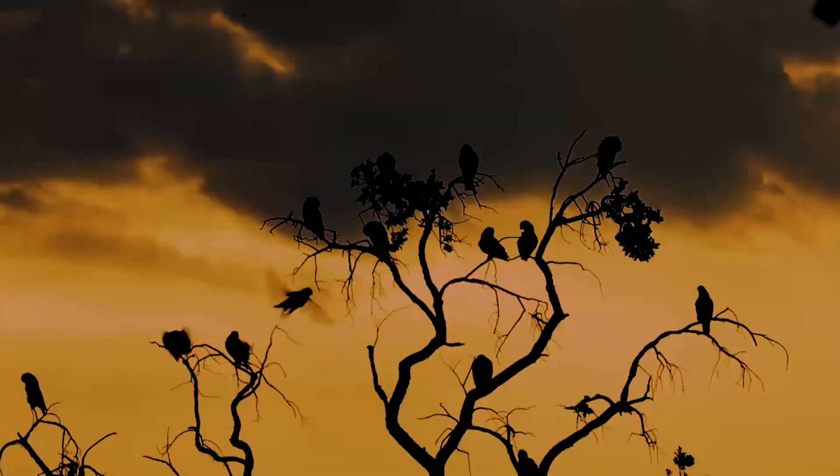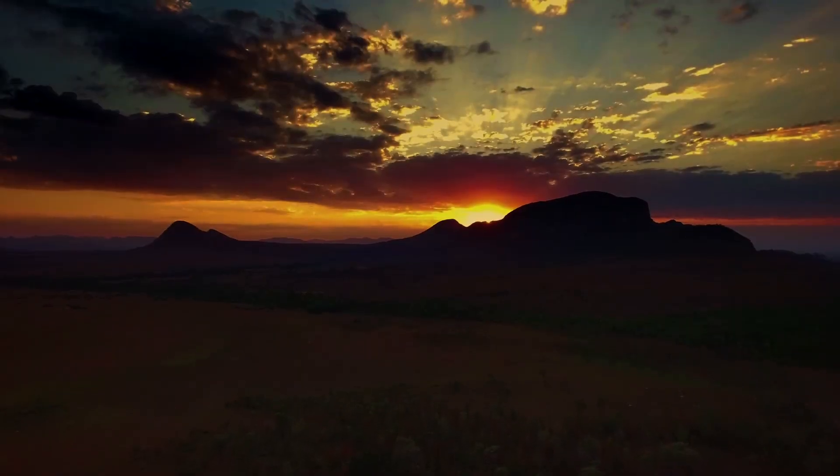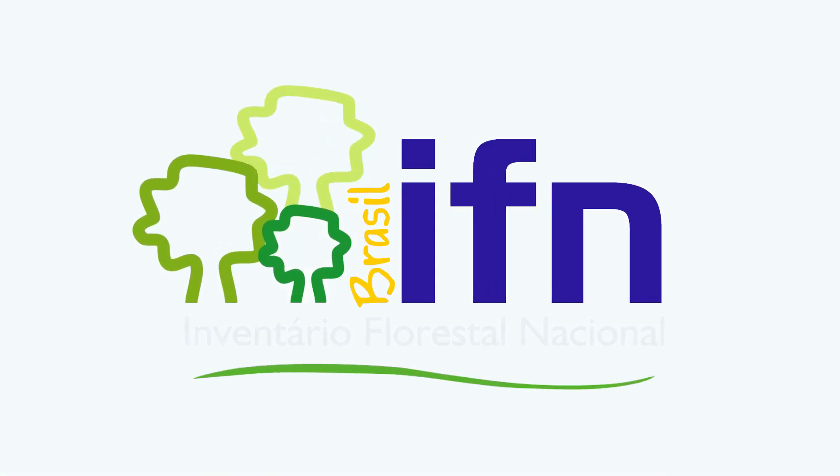To know and monitor the extension, the quality, and the conditions of the Brazilian forests is a necessity and a challenge that Brazil decided to face. Thank you for listening.